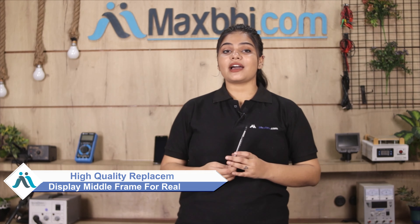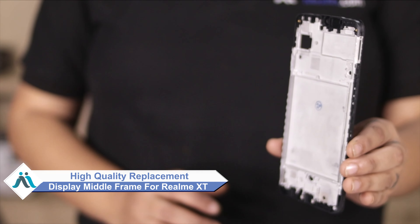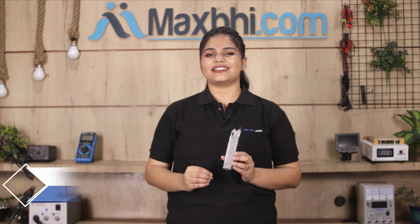Hi friends, this is Lucky from Maxp.com. Did you have the Realme XT display middle frame damaged? Worried about the high repair cost of your smartphone? Don't worry — you can now buy a high quality replacement display middle frame for your Realme XT at a very affordable price from Maxp.com, and can fix your phone yourself at home or get it repaired by any professional very easily.